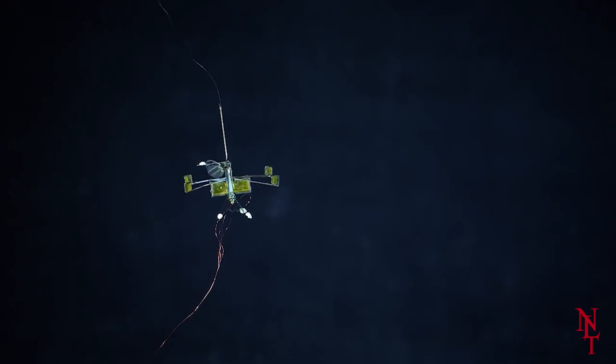Nevertheless, the robotic bee is a great stride in agriculture, and who knows — you may be seeing one in your garden soon. Just promise not to swat it.